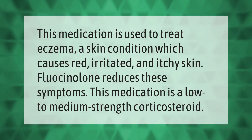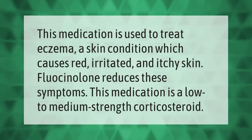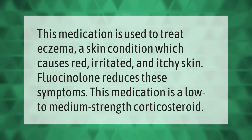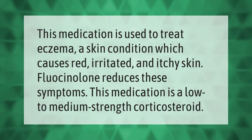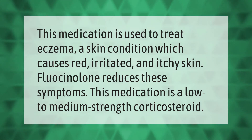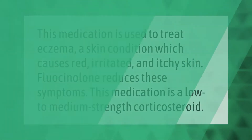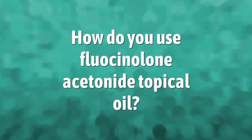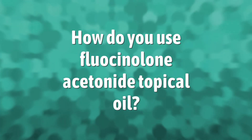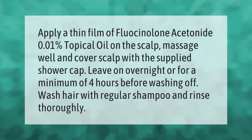This medication is used to treat eczema, a skin condition which causes red, irritated, and itchy skin. Fluocinolone reduces these symptoms. This medication is a low to medium strength corticosteroid.